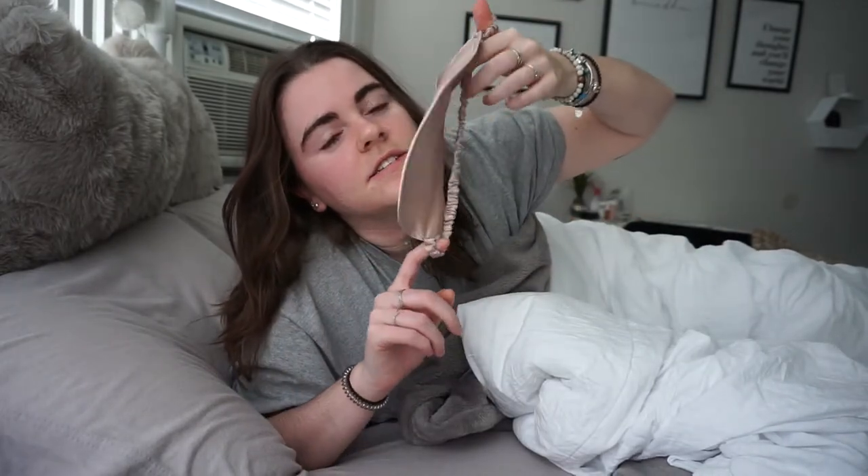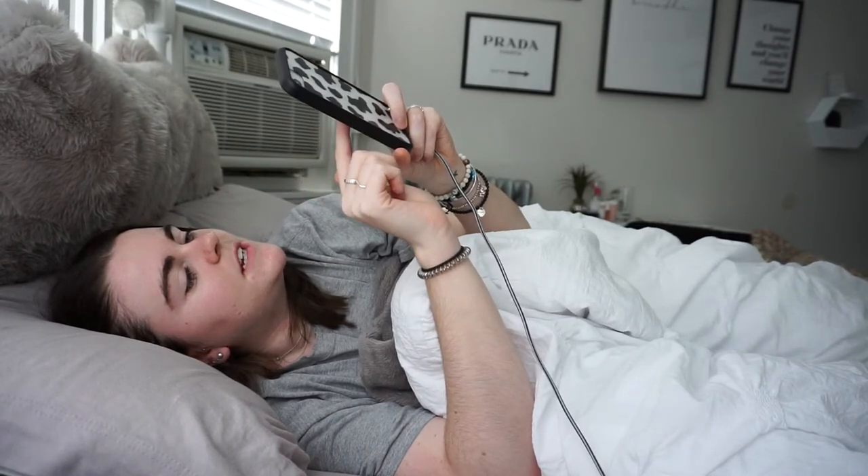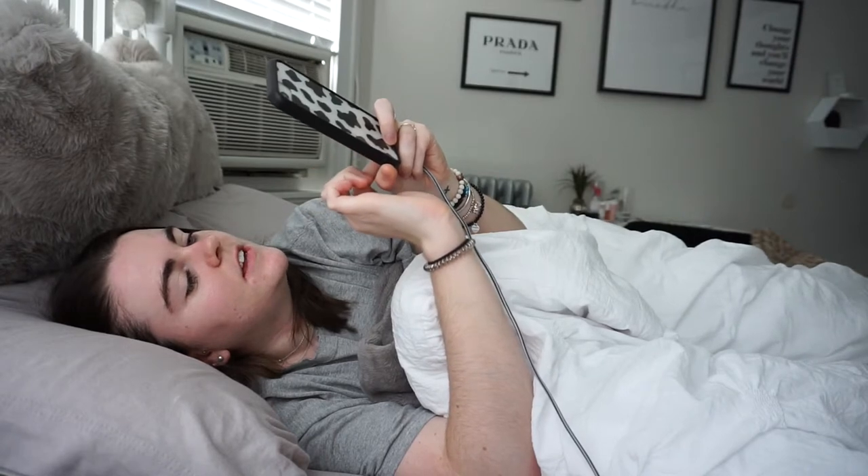Good morning everybody! I just woke up and I'm going to be filming a morning routine — I'm still half asleep. I had on this silk eye mask because of how bright it is in here every morning. My curtain blinds are terrible and I have three huge windows behind me, so it's from Amazon and it saves me in the morning. The first thing I do when I wake up is go on my phone — Twitter, Instagram, Snapchat, text people back.